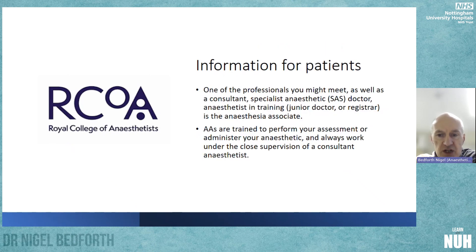Regarding information for patients, this is standard: patients should be told that one of the professionals they may meet as part of the anaesthetic team might be an Anaesthesia Associate, and that they are trained to perform your assessment, administer your anaesthetic, and work under the close supervision of a consultant anaesthetist.